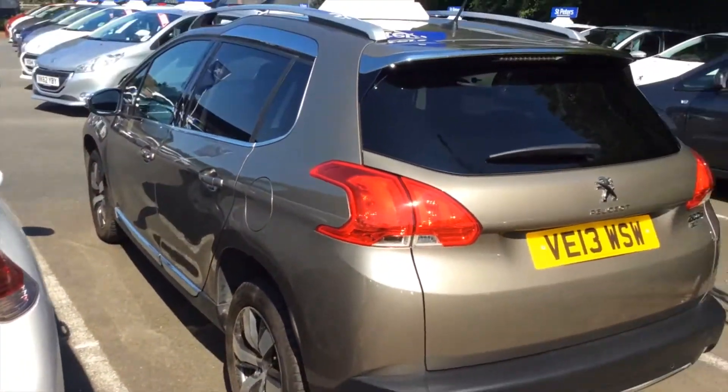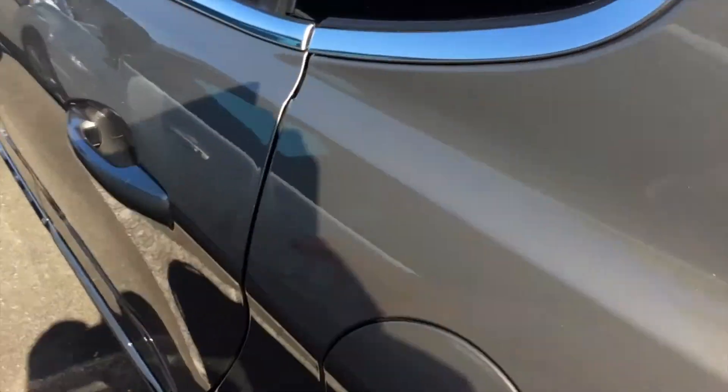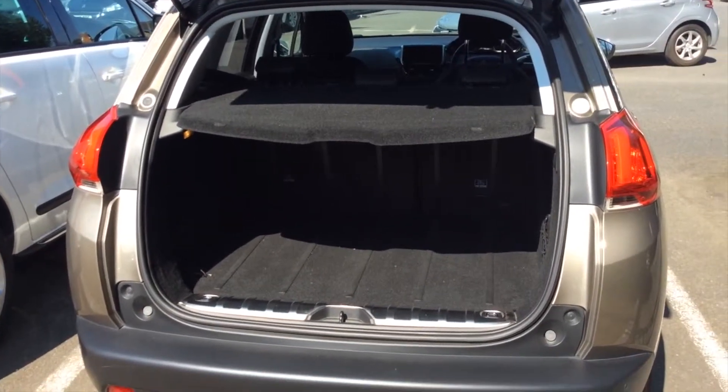With its rear tinted privacy glass windows — good space in the back. Finished in a half leather trim. Lovely sized boot on the 2008.